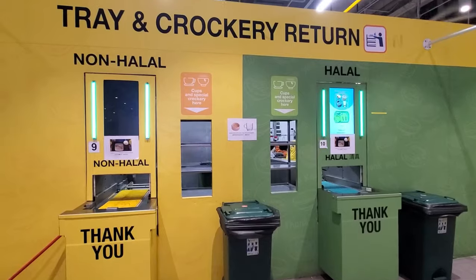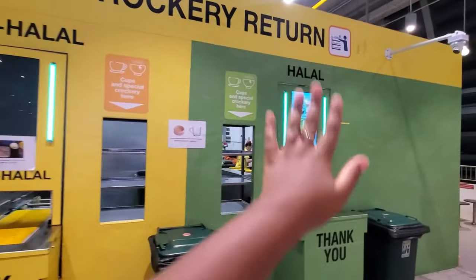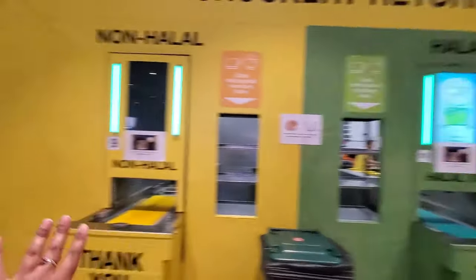Here you can see where you return your trays — there's one section for without pork and one for with pork.